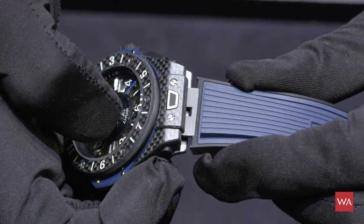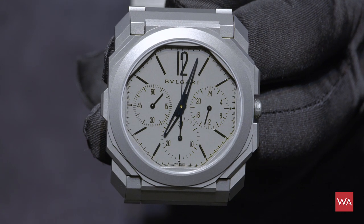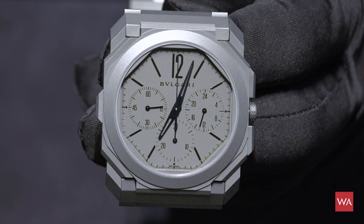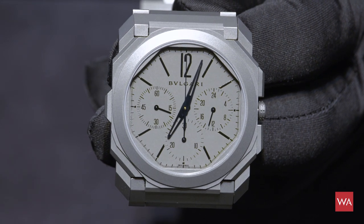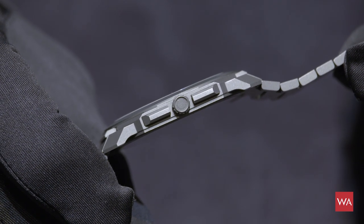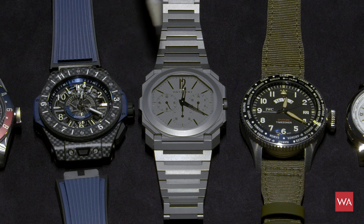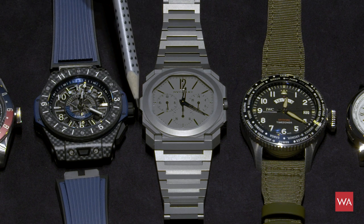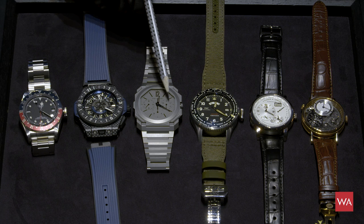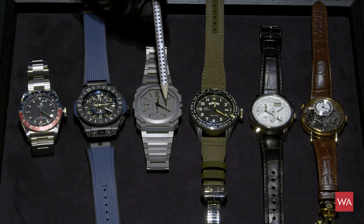I'm very proud to show you this next watch, thanks to Embassy, because it's not yet on the market — they organized it from Bulgari's headquarters. This is the new world-record watch, a chronograph introduced during Baselworld. They set a new world record in thinness: an extremely thin watch with an automatic movement and chronograph. Bulgari added a GMT function via a push piece here, allowing you to advance the hour hand in one-hour steps, and there's a small display indicating your home time, set to 12 o'clock.